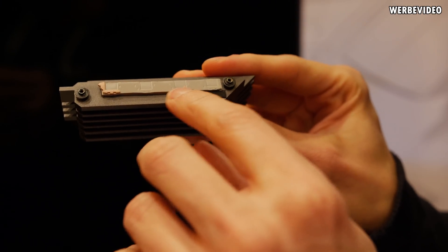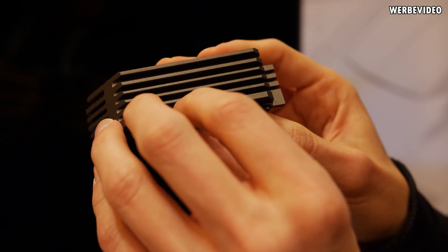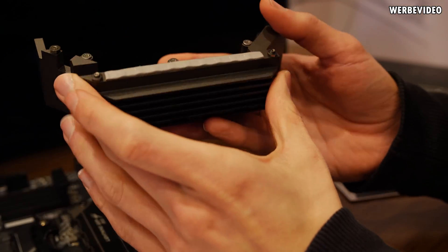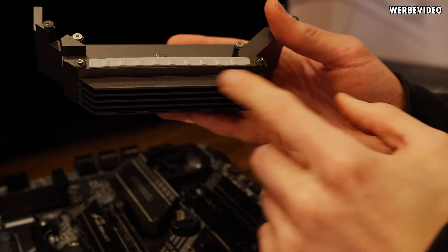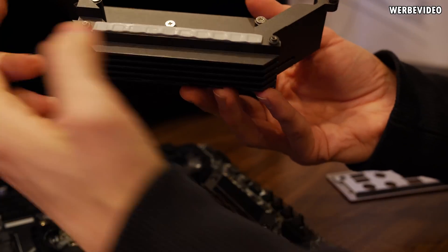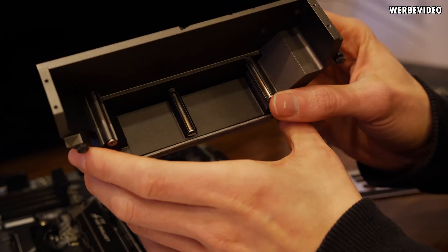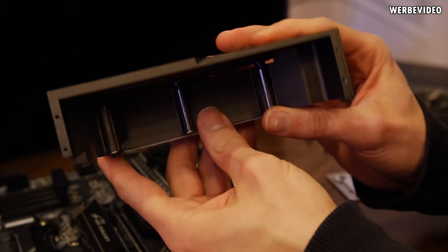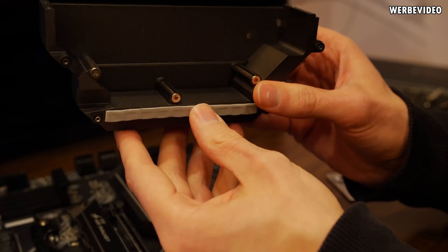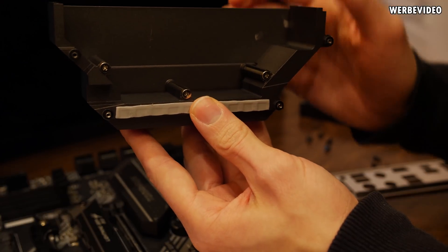The top heatsink makes contact with four MOSFETs or power stages in total. It has considerable weight and surface area with fins on the back and front, so with some airflow this should provide sufficient performance. The main cooling unit makes contact with the remaining 10 power stages via a thermal pad, made of two pieces of aluminium. The inner side of the heatsink won't act as a heatsink effectively because the AIO shield on top will prevent airflow from reaching inside.